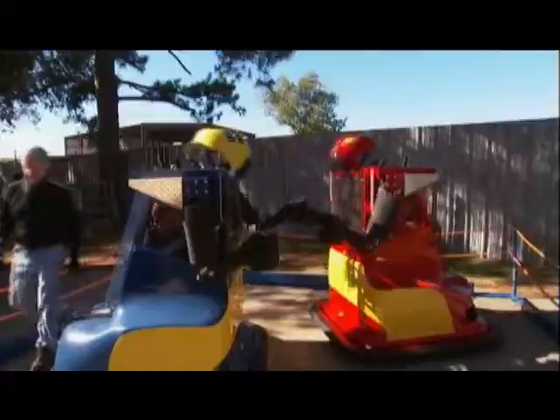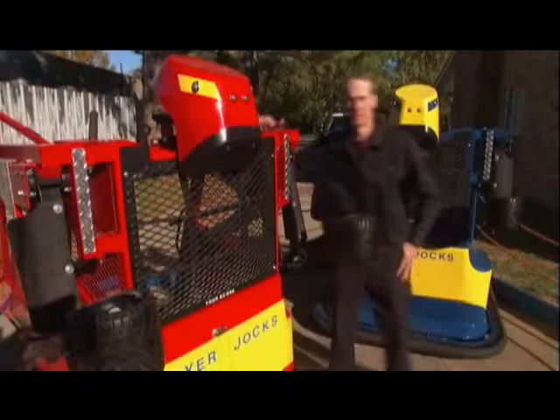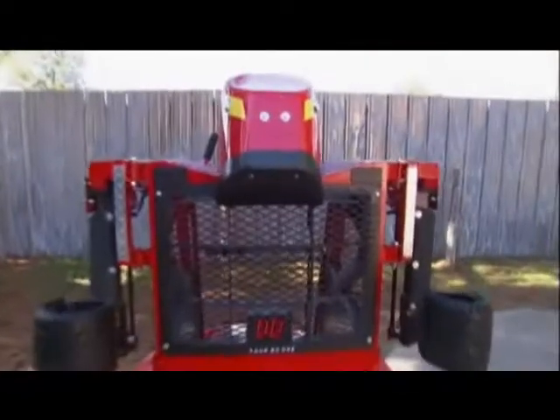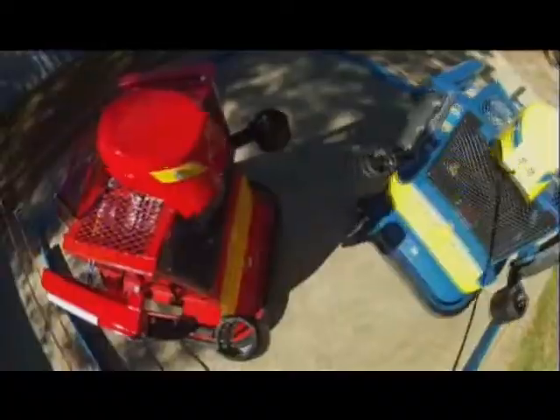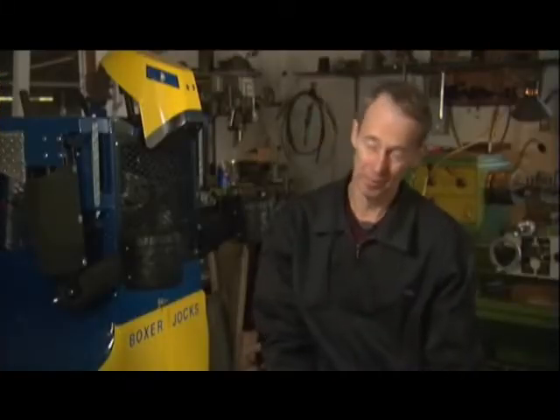Today, heads will roll, but no blood will gush. This is a cage match for the not-so-rough-and-tumble. Inventor Mark Wild calls them Boxer Jocks. Knocking your opponent's block off is exactly what this fight is all about — it gives you the thrill of participating in a boxing match, and of course, you will not get hurt.